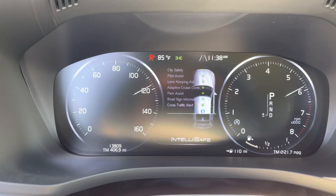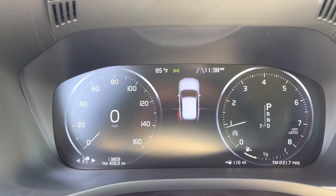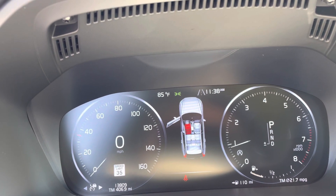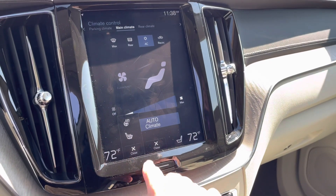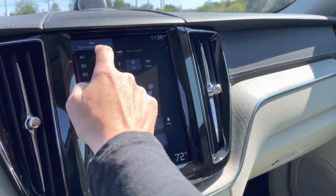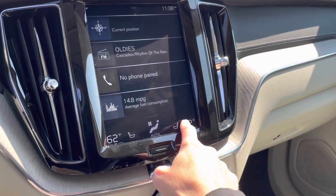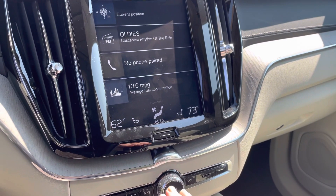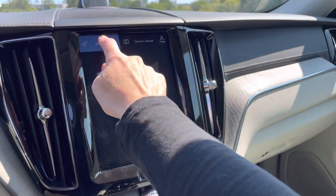This car was originally purchased from Portland Volvo and has really, really low miles for an '18. Your climate control is all right here — your heated steering and heated seat control, your temperature. You can synchronize it so both front seats have the same setting or change that. It has four-way climate control.